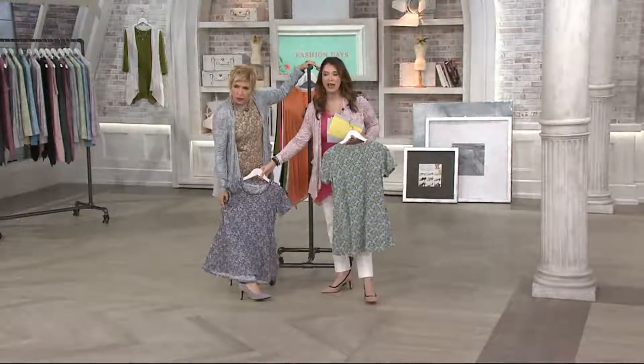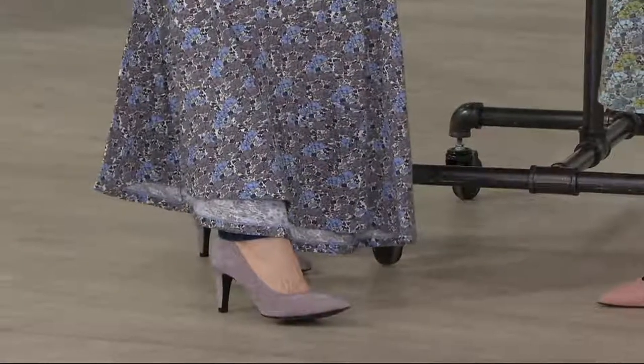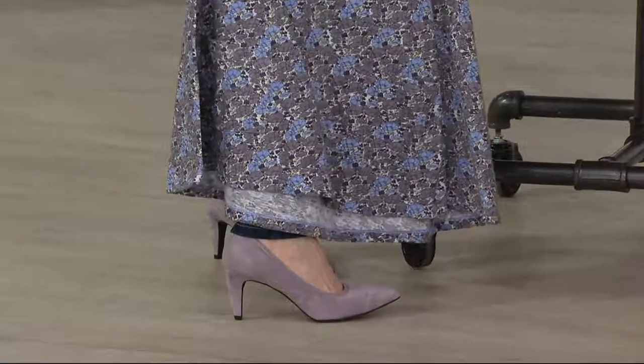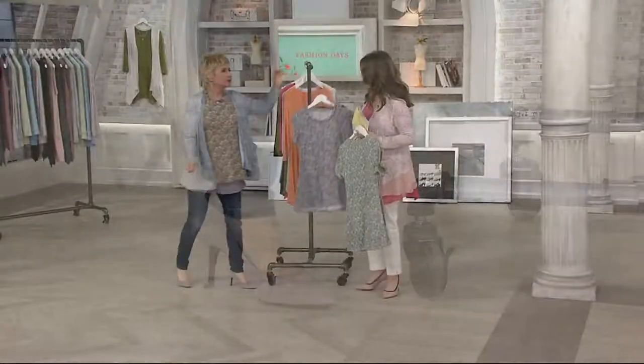Look how beautiful. This is the lavender stone — and that is Lori's brand new shoe from the Lori Goldstein collection in lavender stone. Absolutely gorgeous. Check out the Lori Goldstein collection for her shoes.